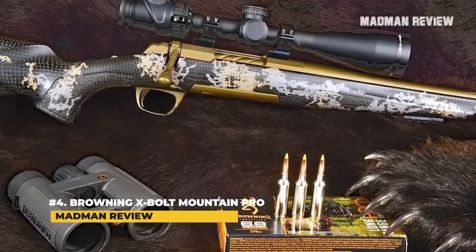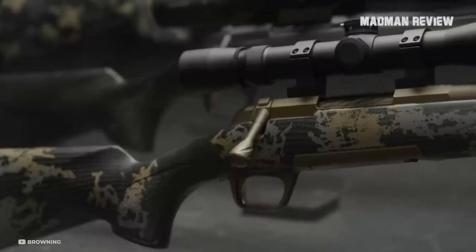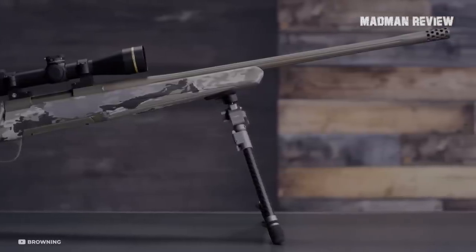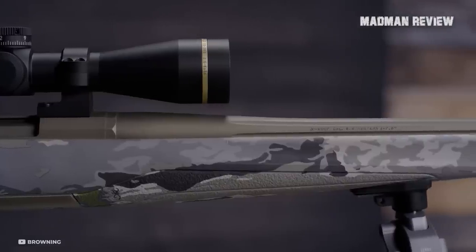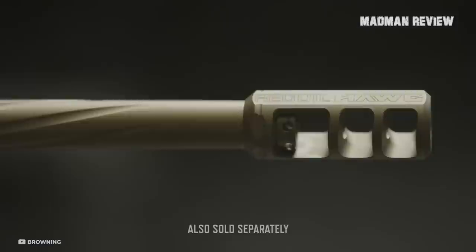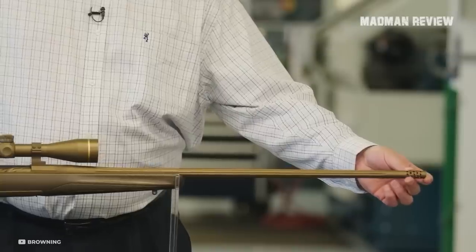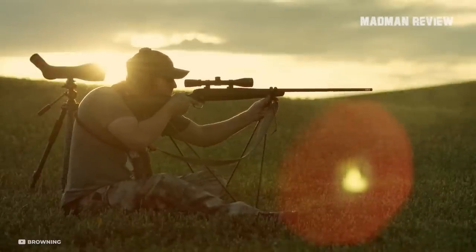Number 4: Browning X-Bolt Mountain Pro. Browning's latest lightweight hunting rifle comes in the form of the X-Bolt Mountain Pro. They took the X-Bolt platform and combined it with a foam-filled carbon fiber stock that brought a weight saving of a quarter pound. Together with the fluted barrel and bolt, this keeps the overall weight of the rifle to just below six pounds. A nice feature is that this rifle comes fitted for the Recoil Hawg muzzle brake, which reduces felt recoil by up to 77% — especially important given that a lightweight rifle does not bring much weight to absorb recoil.